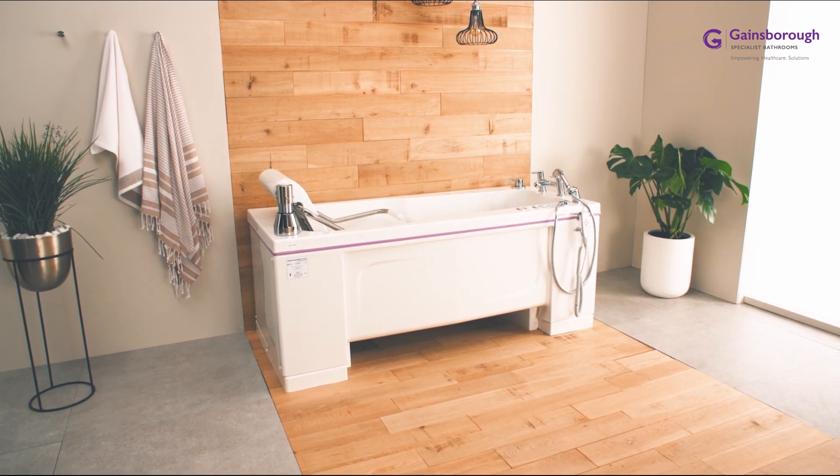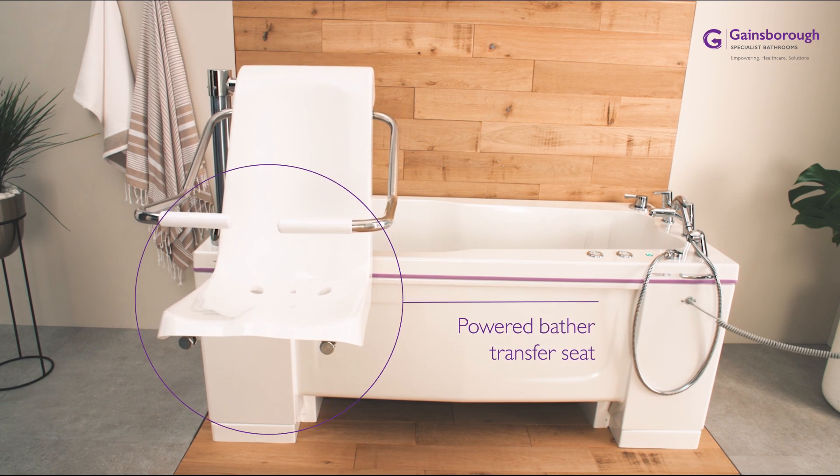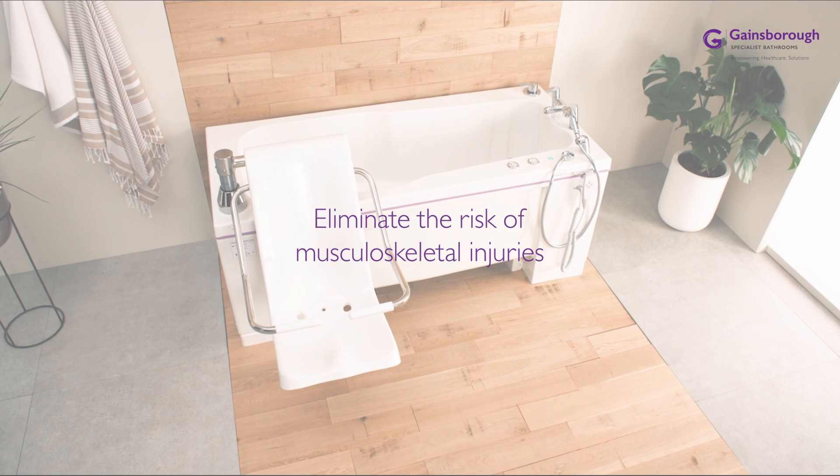Looking for a proven specialist bathing solution for care environments? Specify the power-assisted Gentona from Gainsborough Specialist Bathrooms for ultimate safety and sustainability.